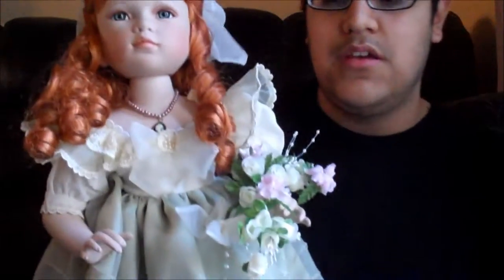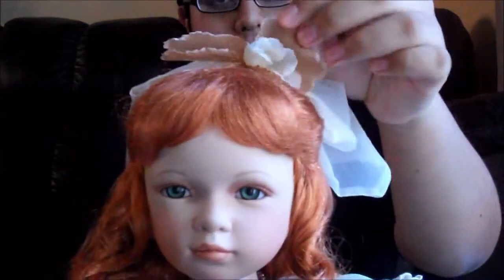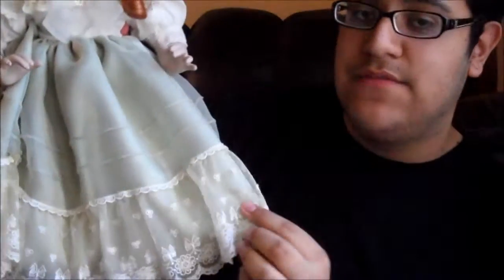To me she sort of looks like a flower girl at a wedding or something — I don't know if you guys agree with that. She comes with this bouquet and she has this beautiful bow on her hair, which is very antique looking and I love it. She has the most precious necklace, and her dress is very detailed and so beautifully done.